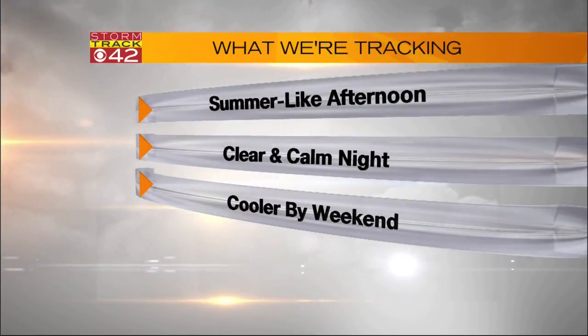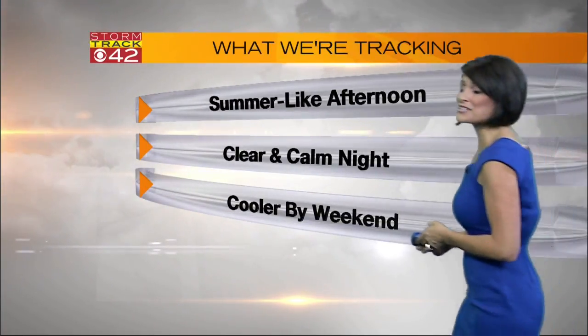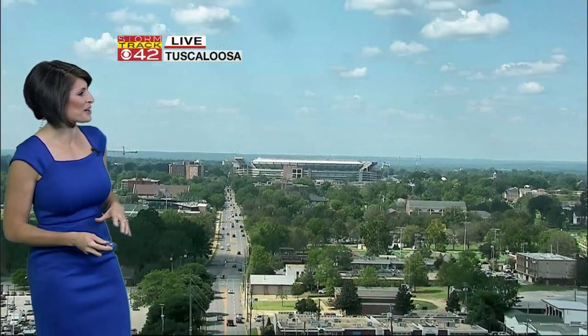I know the end of the week is looking nice, but it's kind of hot right now. Yeah, feeling like summer. Here's what I'm tracking for you today: lots of sunshine on tap, summer heat through the afternoon, clear and calm tonight, and cooler by the weekend. It is going to be a much more fall-like Saturday and Sunday for you.